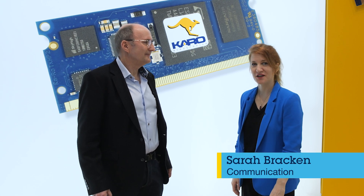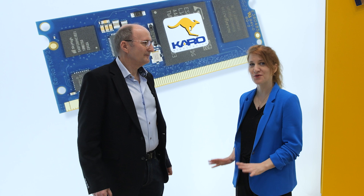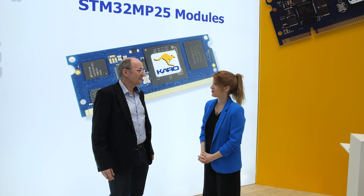Hi, I'm Sarah from STMicroelectronics and I'm here at Embedded World 2025 on the Cairo Electronics stand with Uwe. Tell us about Cairo Electronics - what do you guys do?